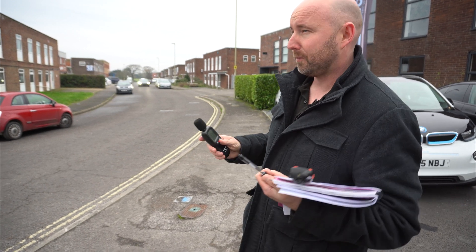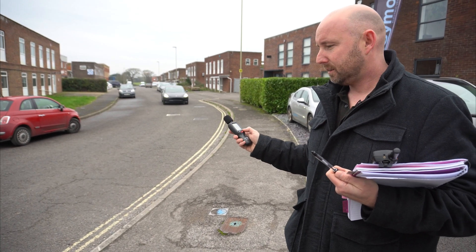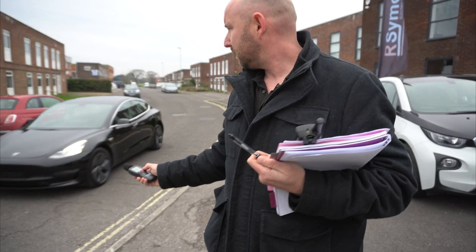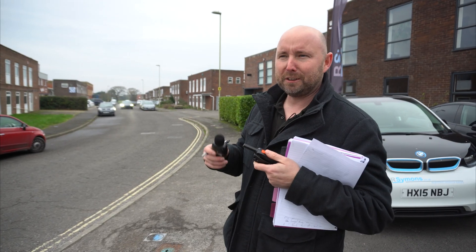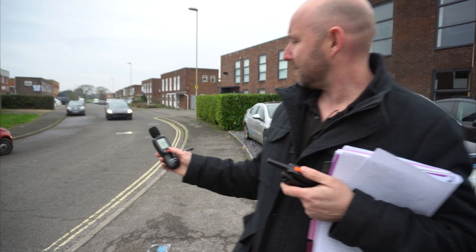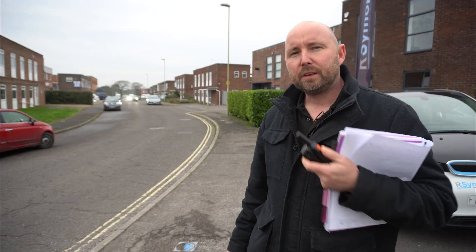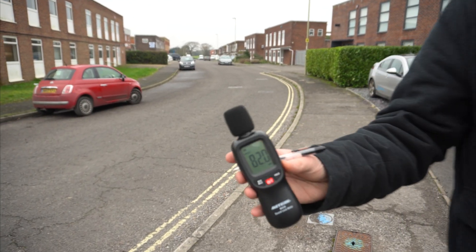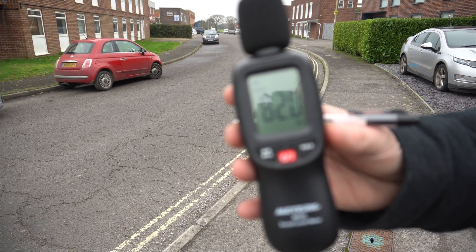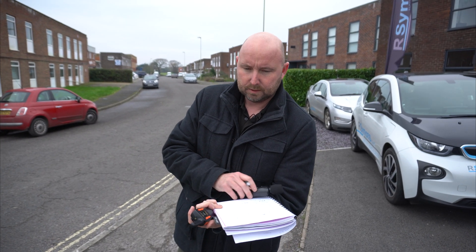This is a Model 3 with 18-inch Aero wheels coming in at 10 miles per hour — 72.7 decibels. Tesla Model 3 with 18-inch Aero wheels at 20 miles per hour — 80.7 decibels.